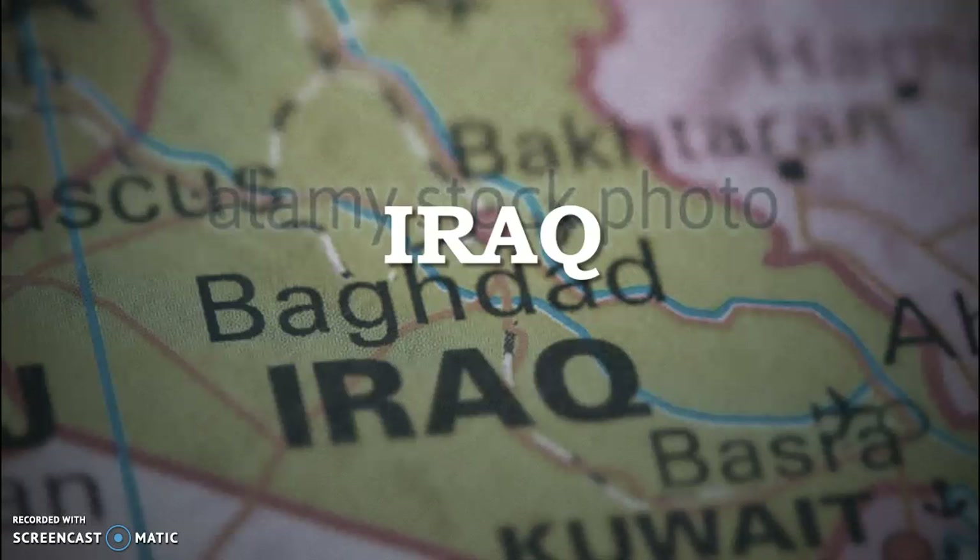And finally we're on to the last country, Iraq. Let's learn a little bit about what you can expect to see in Iraq.